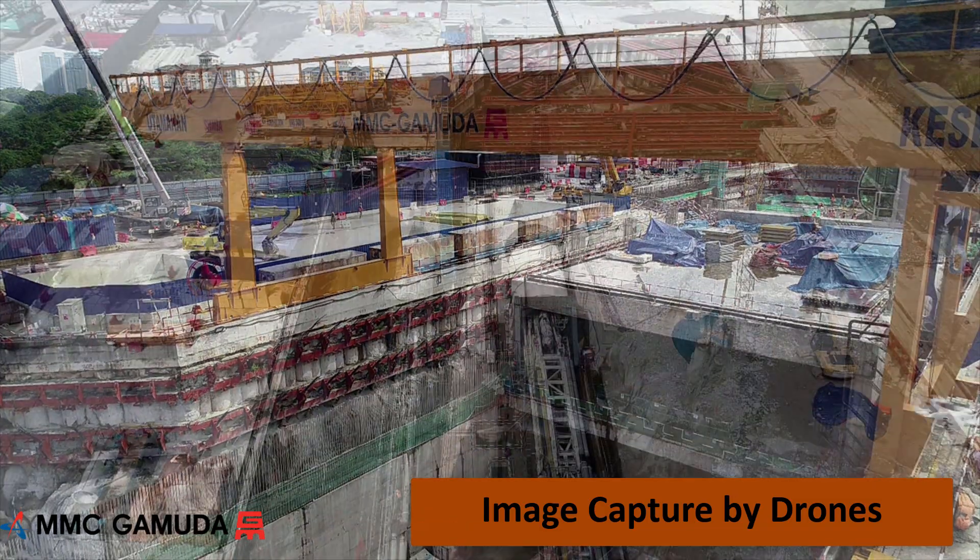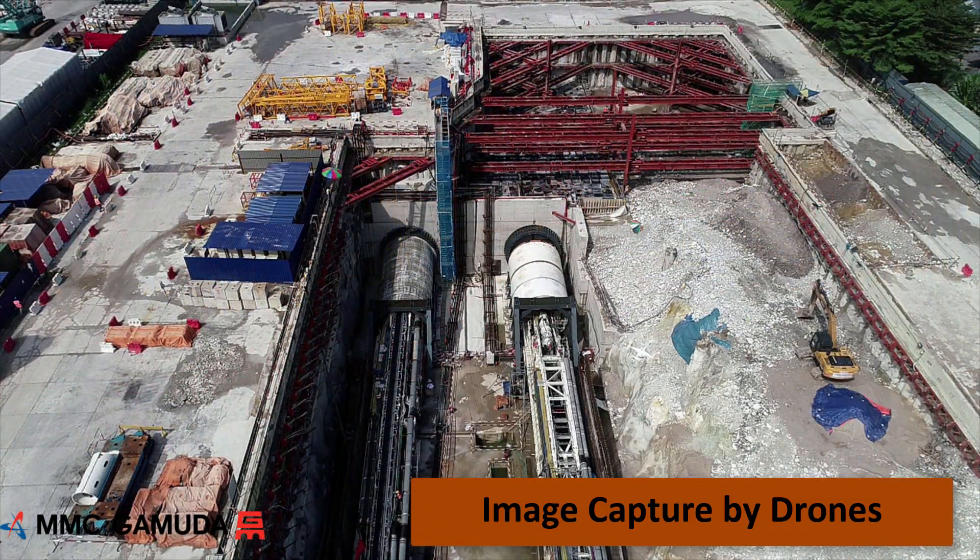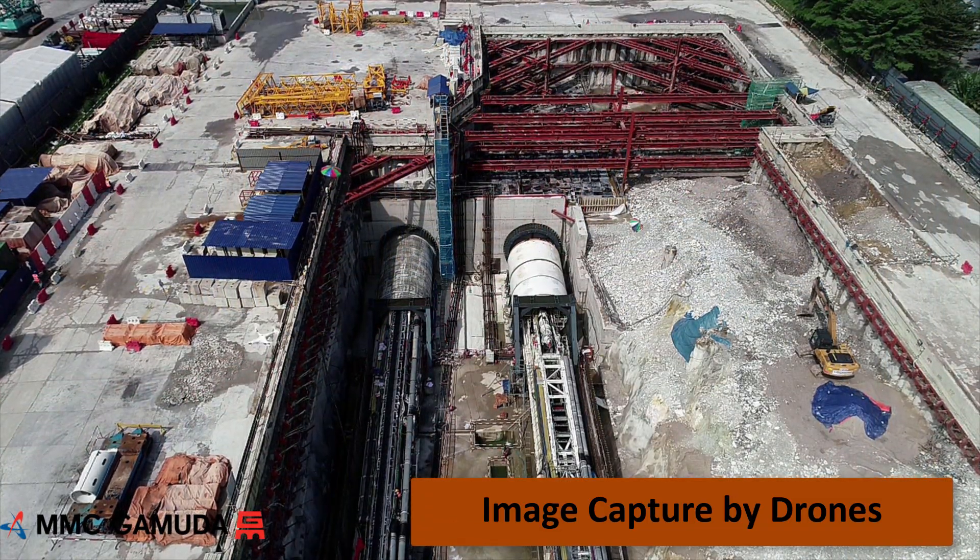Here is an example of the drones flying over two TBMs. These are about to be launched for the two southern tunnel drives.